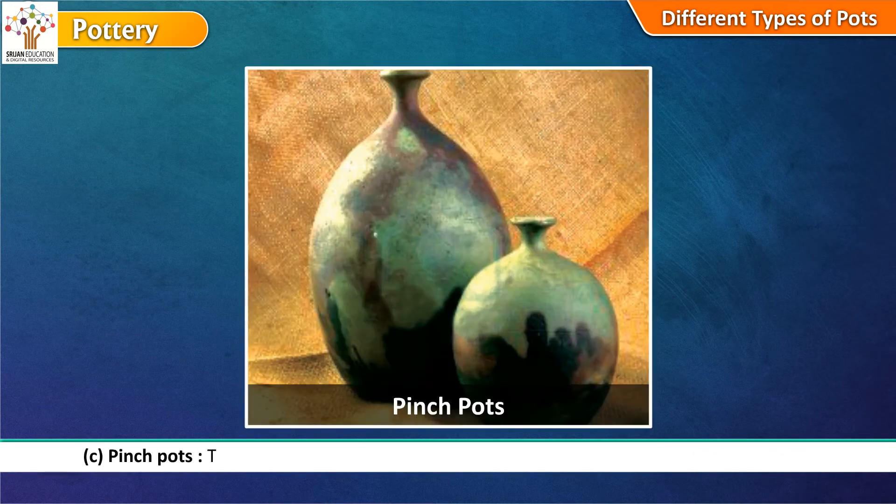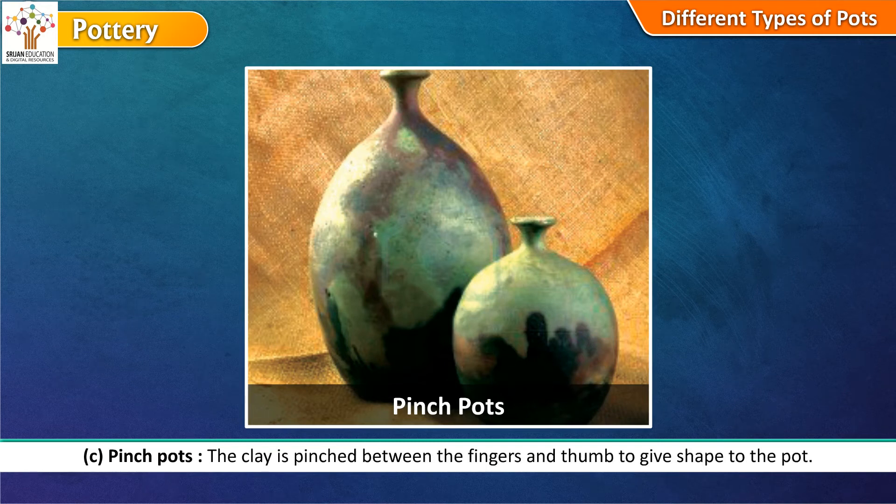Pinch pots: The clay is pinched between the fingers and thumb to give shape to the pot.